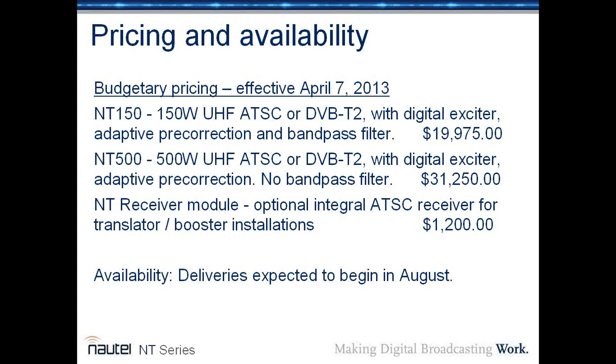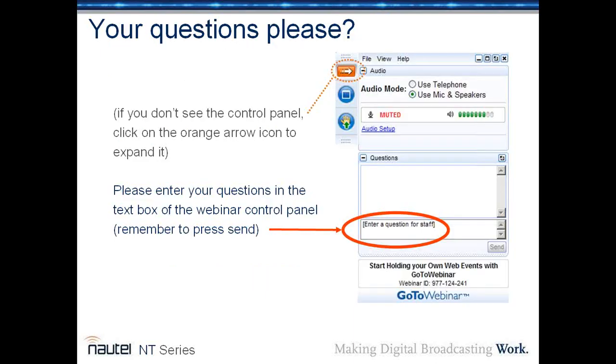Here's the pricing of the NT series. The NT-150 — 150-watt version in ATSC or DVB-T2 with digital exciter, adaptive pre-correction, and integral bandpass filter — is list priced at $19,975. The NT-500 with those same features but no bandpass filter is $31,250. The NT receiver module, which provides an ATSC receiver for translator and booster installations and is integrally mounted, is $1,200. We are expecting to begin deliveries of the NT series in August.